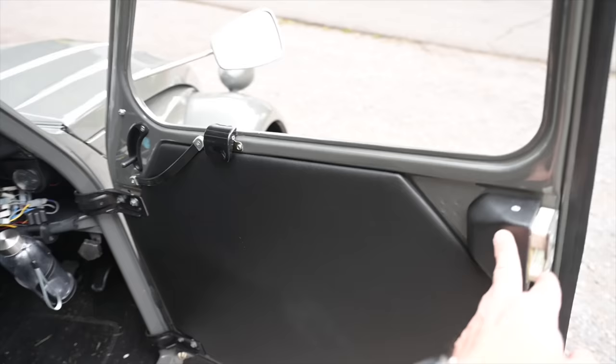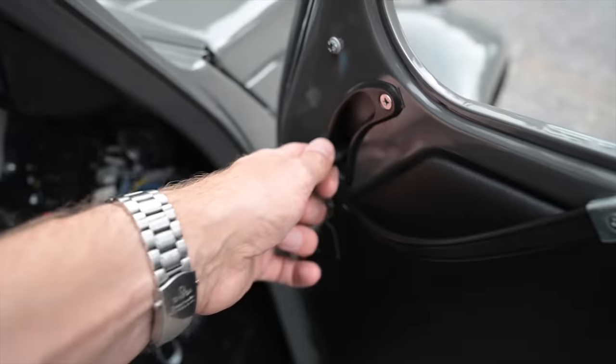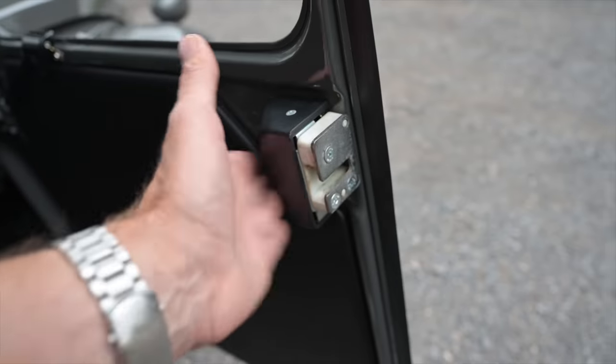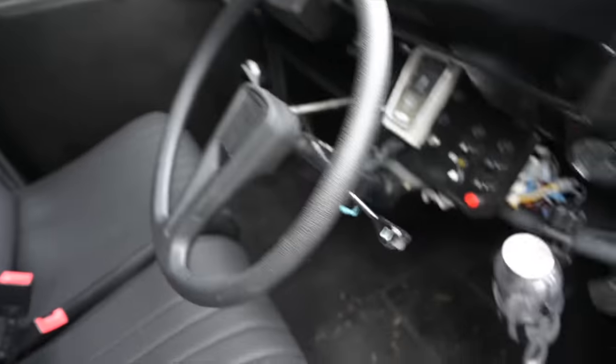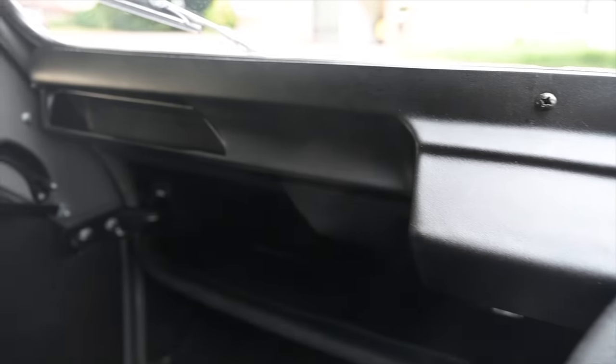Before we look at what makes it go, let's look at the van itself. The door card is unchanged - all black vinyl with a little door pull at the top and the tiniest little door handle you've ever seen. Nothing's changed from the regular car. Here is the door locking mechanism. Inside we've got vinyl seats and inertia reel seat belts, and a regular 2CV steering wheel.